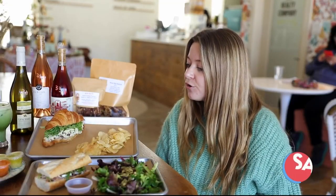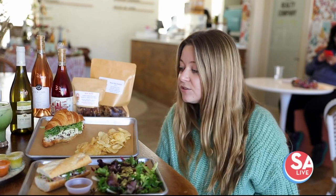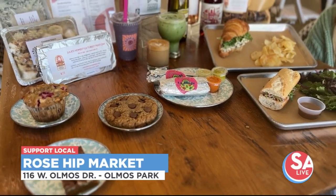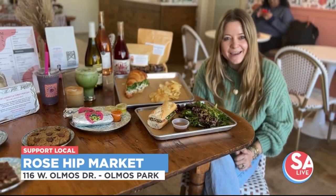We have started partnering with La Plantaqueria on the weekends for tacos. They make plant-based tacos that are absolutely delicious. As someone who eats meat, I was totally blown away. They are so good.